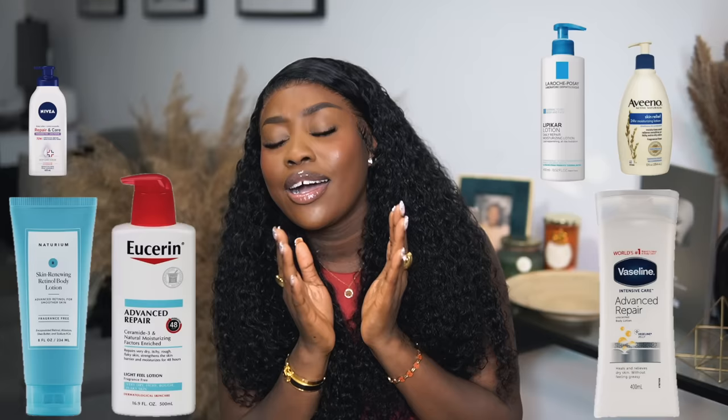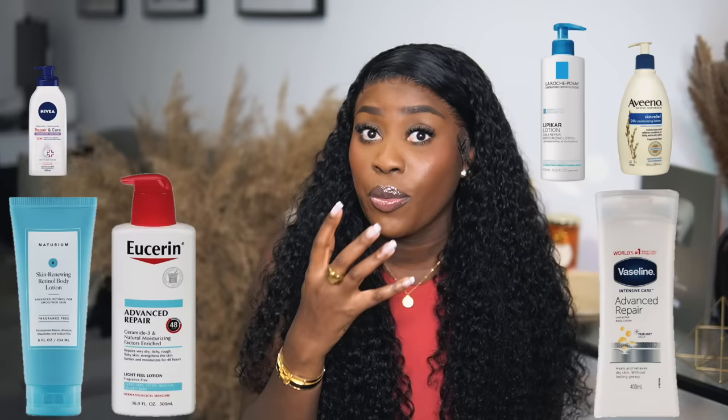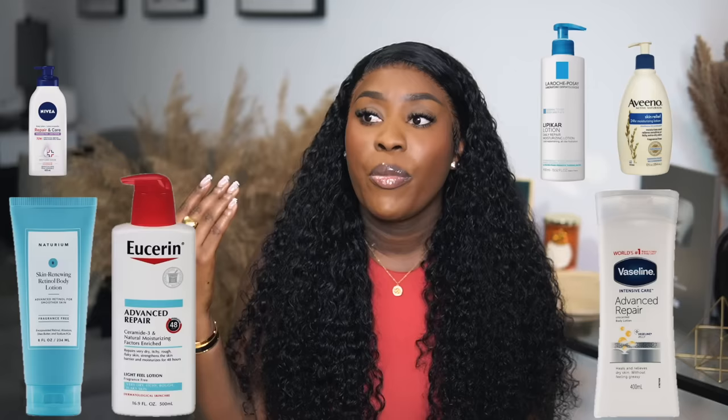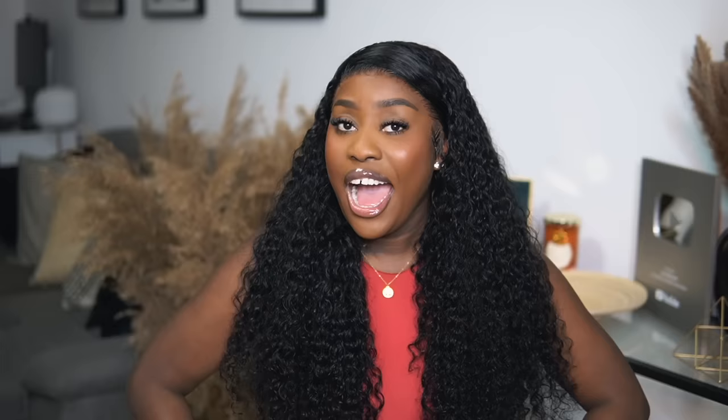Eighth tip: you need unscented lotion in your body care routine. We love a good rose body lotion or vanilla scented butter, but your skin needs a break. I mainly use unscented lotions at night and during winter because they usually come with high moisture — they eat deep into my skin. I get mine from the pharmacy. Your skin needs a break from all those add-ons, because most lotions have oils and perfume. At least one bottle of unscented lotion helps repair, rejuvenate, and rehydrate your skin.